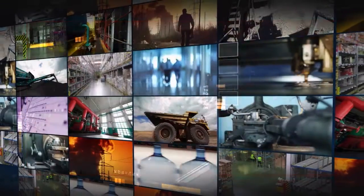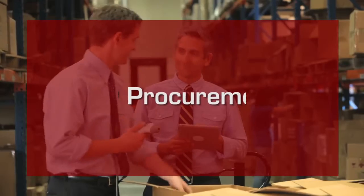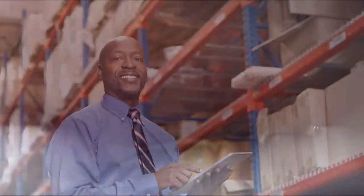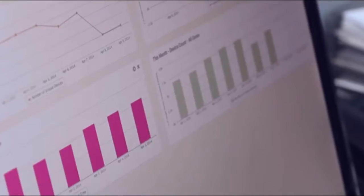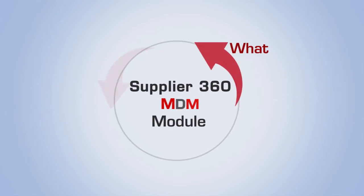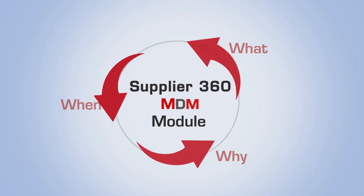The KPIs are organized by roles, such as VP procurement, production head, and chief inventory officer, so as to provide the right information to the right person at the right time. We consider not just the what, when, and why, but also the what if.